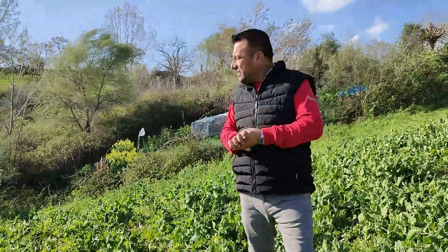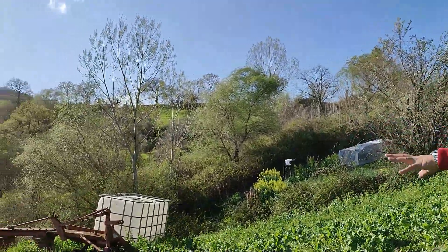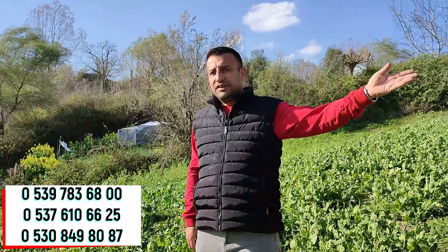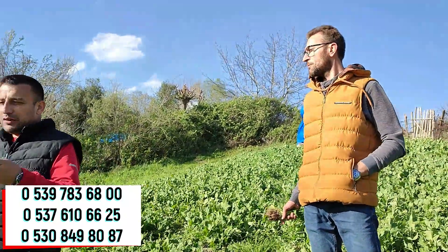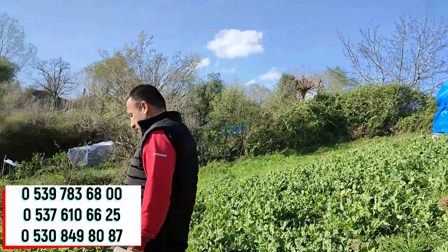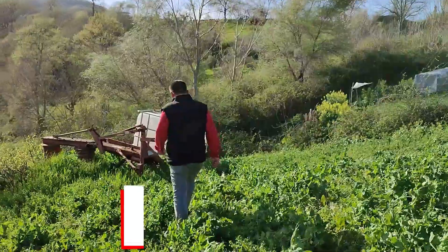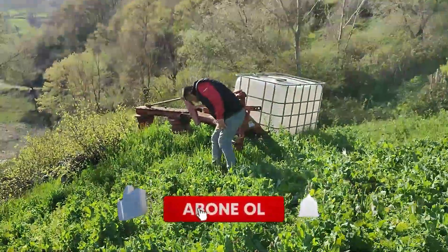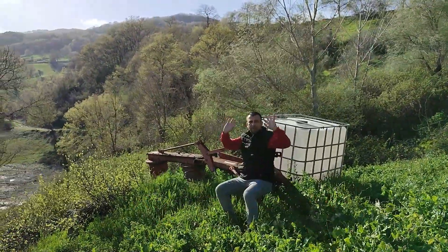Bu eşsiz güzelliklerin içerisinde bir yer sahibi olmak istiyorsanız 0539 783 68 00 numaralı telefondan ya da Tuğba Örücü Çelik'in numarasından bizlere her daim ulaşabilirsiniz. Kanalımıza abone olmayı unutmayın, bizi takipte kalın. Videolarımıza yorum ve like atmayı unutmayın. Hoşçakalın, bir sonraki çekimde görüşmek üzere.